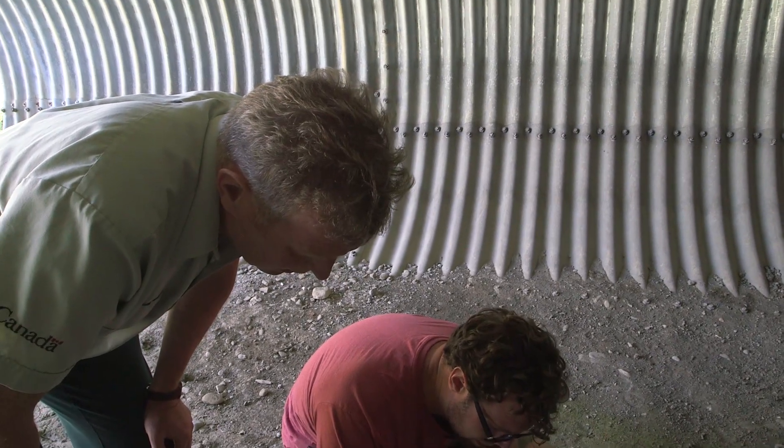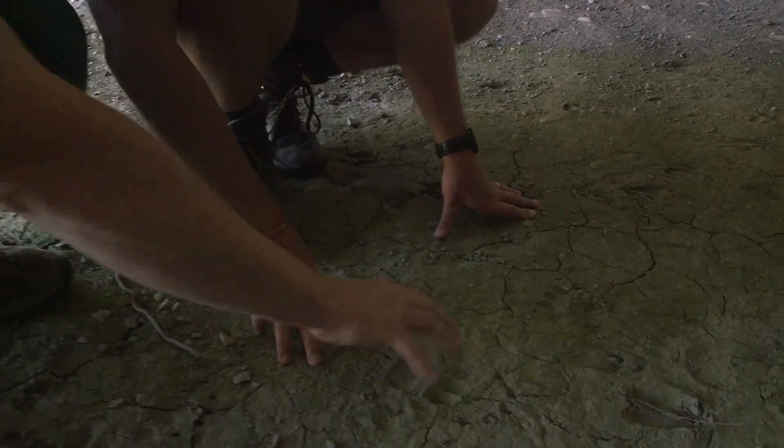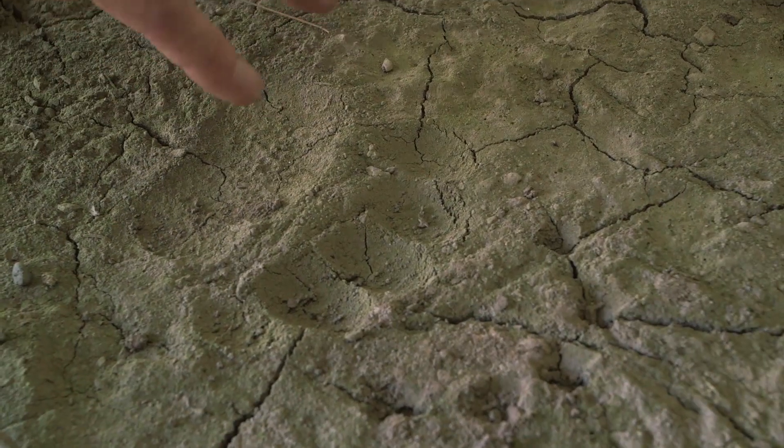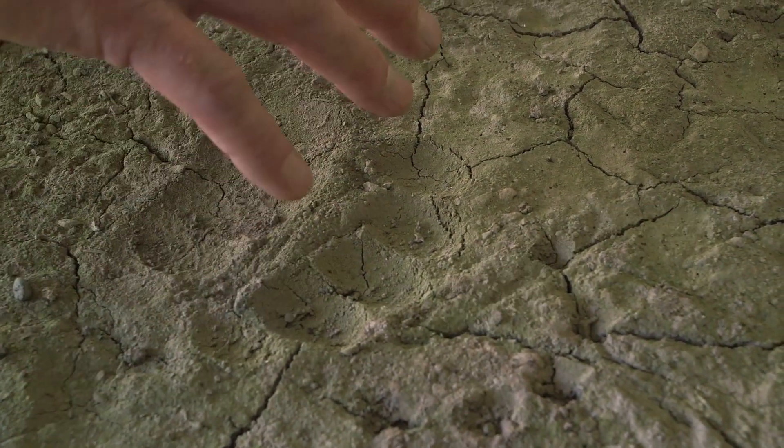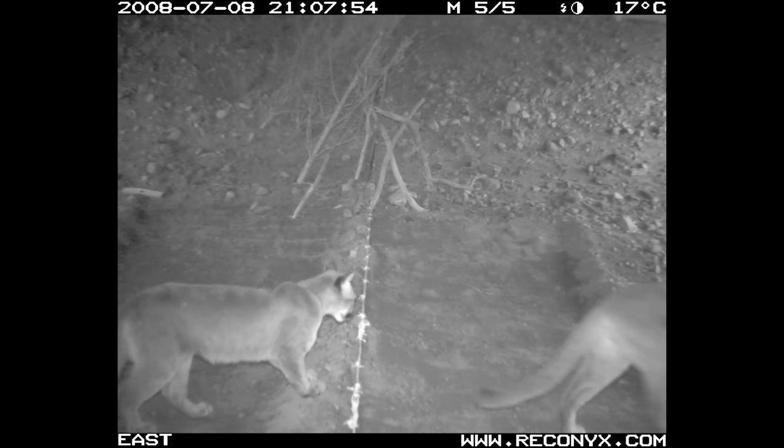So we're looking at a grizzly track here. You see it's a bear track — it's very broad, and the toes are arced across there, and then the claw prints way out front. They're definitely using this. And we've confirmed that both with the tracks and with the monitoring cameras that we have to see what goes through here.